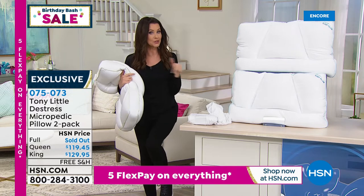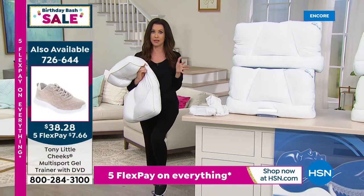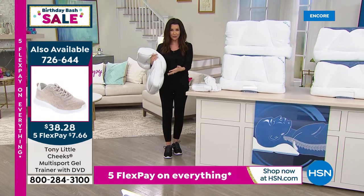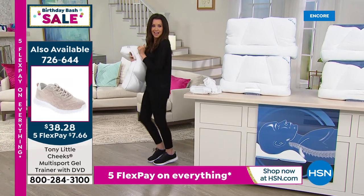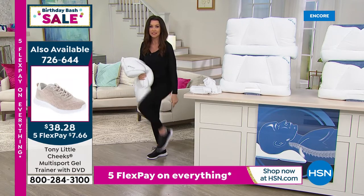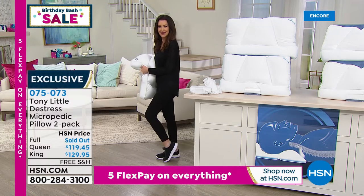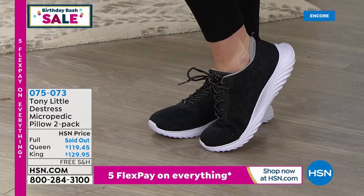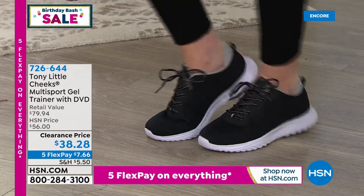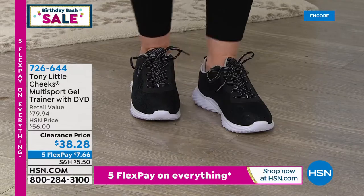These are Tony Little gel trainers — like half off retail — and they even come with a DVD. The gel is built in. If you wondered about the bounce in my step besides the vibration platform, it's these. They're the lowest price we've ever offered at $38. We've got some great colors as well.